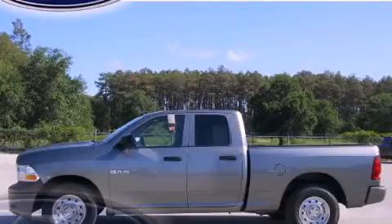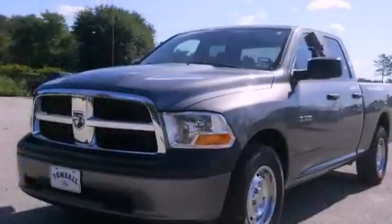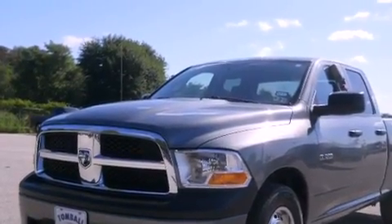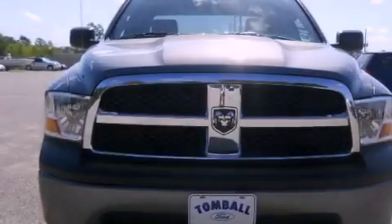This is a 2009 Dodge Ram 1500, made for the job site, the trail, and the town. It has a 3.7-liter six-cylinder engine and an automatic transmission.